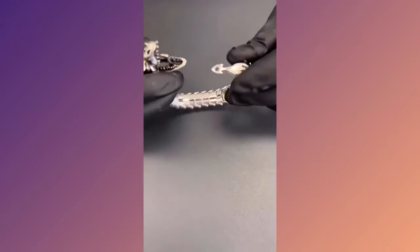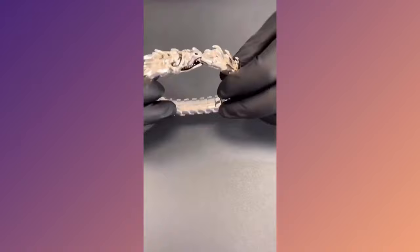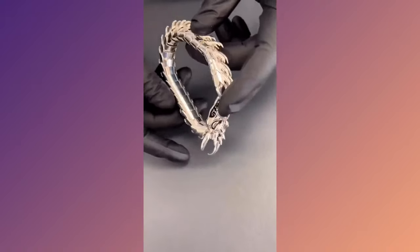Embrace the enchanting power of the Mystic Magic Dragon Bracelet. Intricately designed, this unique piece of jewelry is perfect for fantasy lovers and fashion-forward individuals alike.